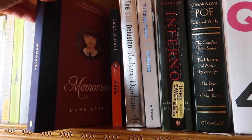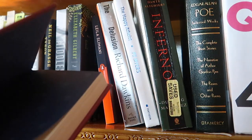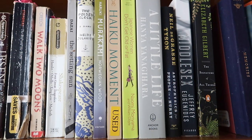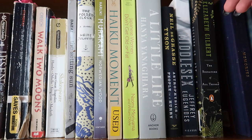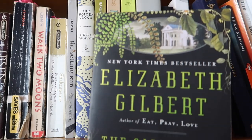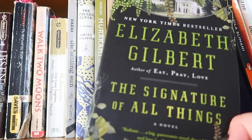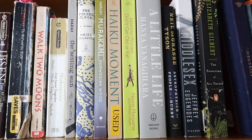Next I have another Lang Leav poetry collection: Memories. I love the way it's bound — I love everything about it. Then I have Elizabeth Gilbert's The Signature of All Things — this came out of left field. It's a pretty thick novel and, honestly, I wasn't expecting much from the author of Eat Pray Love, but oh my god, it's so good. Highly recommend.